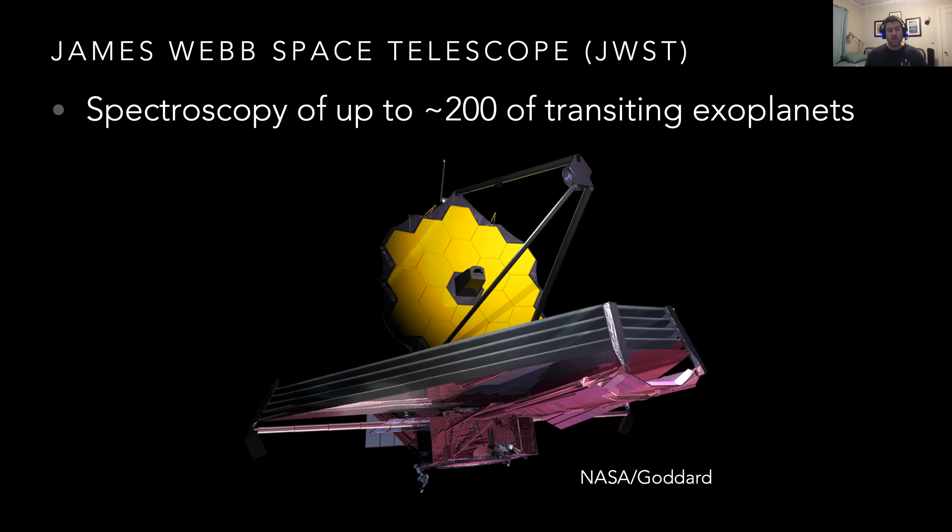James Webb also provides a lot more wavelength coverage than Hubble. Hubble was launched in the early 90s, a few years before we even discovered the first exoplanet. James Webb will have far more wavelength coverage that's more amenable to characterizing the atmospheres of these exoplanets.